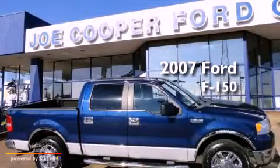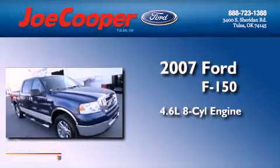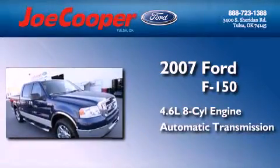This is a 2007 Ford F-150. It has a 4.6-liter, eight-cylinder engine and an automatic transmission.